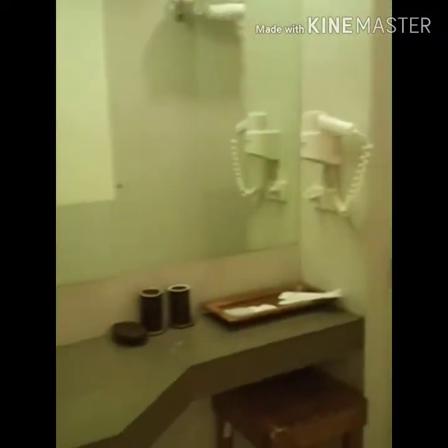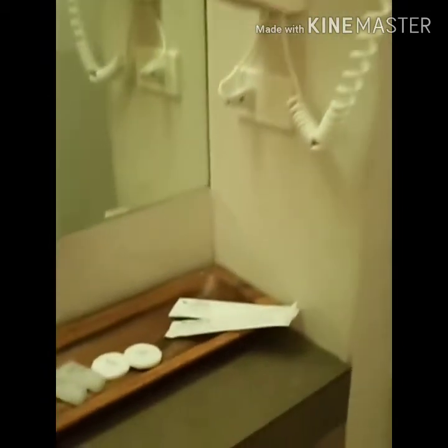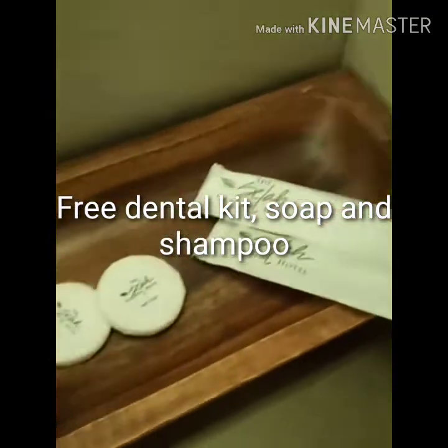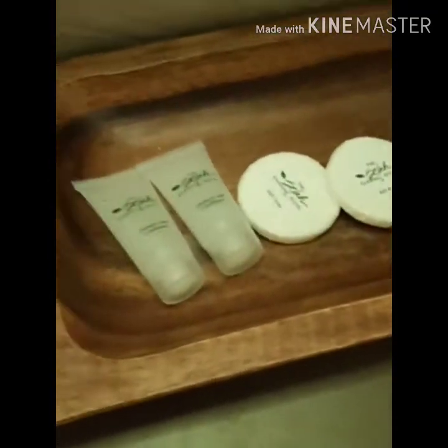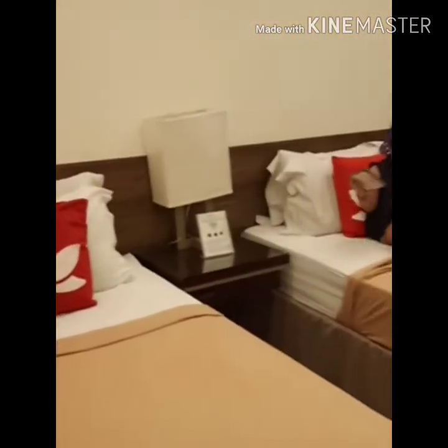Check natin yung CR — yung restroom. Wow, nice! Very clean restroom. May pre-dental kit. Bath soap. And then shampoo with conditioner. Ayan yung CR — ang laki ng CR nila, maganda, malinis. Ang ganda.